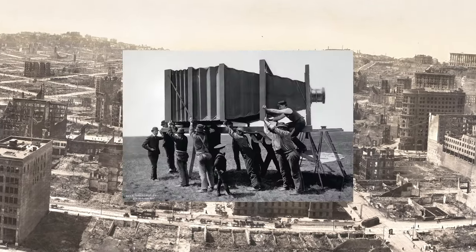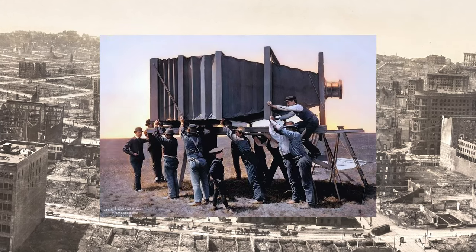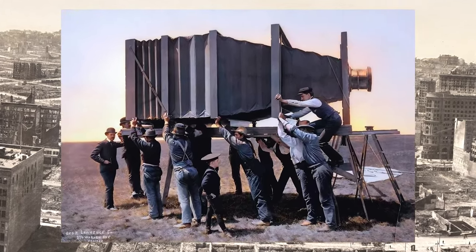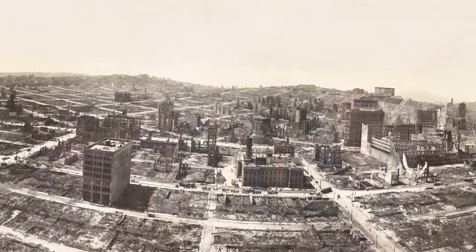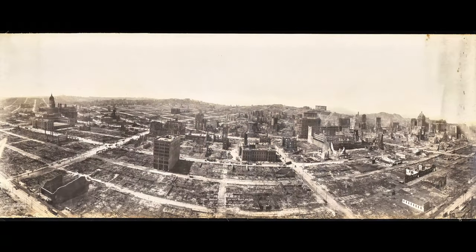In 1900, he built the world's largest camera that weighed 1,400 pounds, or 640 kilograms. This is Lawrence's world-renowned photograph of the ruins of San Francisco, California, after the 1906 earthquake.